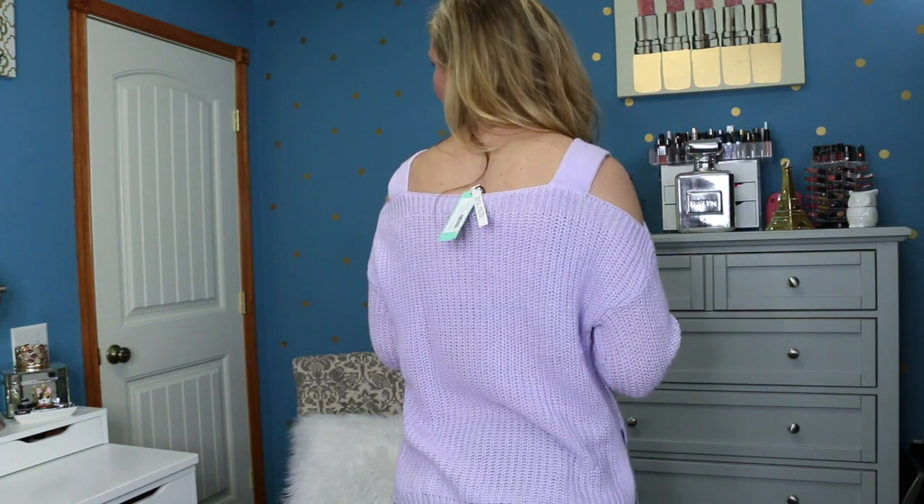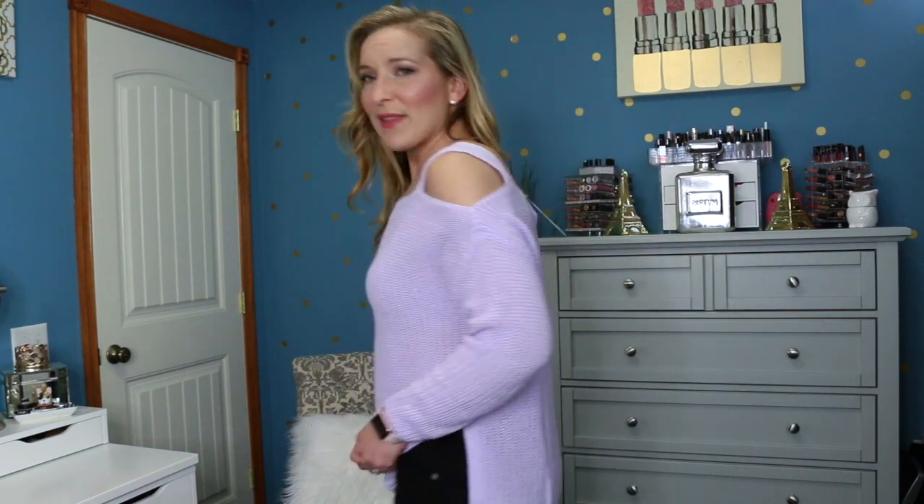Okay guys, here is the purple sweater. It does have the cold shoulder detail on the shoulders. I don't know why but this sweater just feels really boxy on me — it kind of makes me look really broad and very square. The color and design are cute, but I feel like it's too boxy. It's got the little side slit here and everything, but it just makes me look boxy. I feel like I need to put shoulder pads on and go suit up for football. This one is another no.